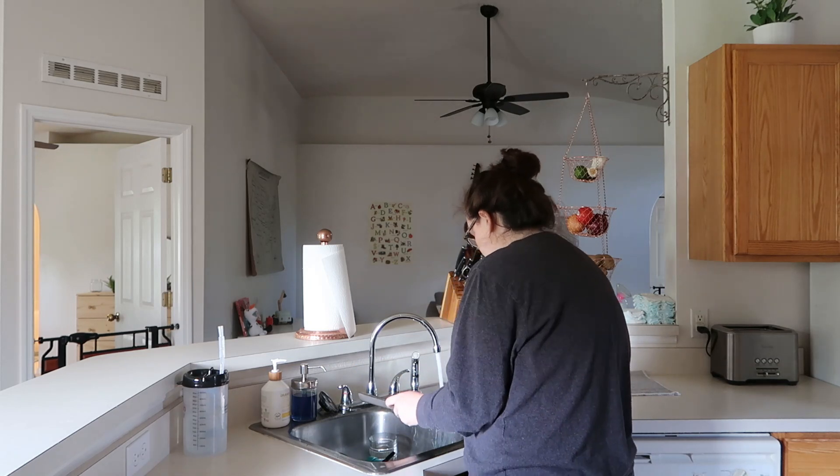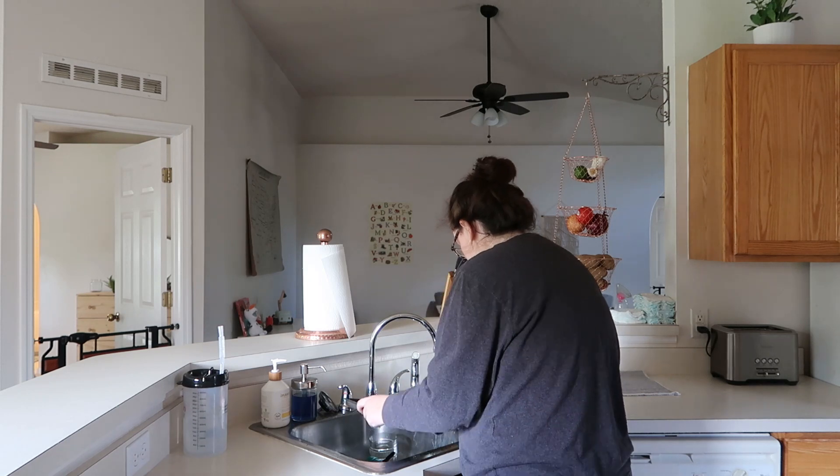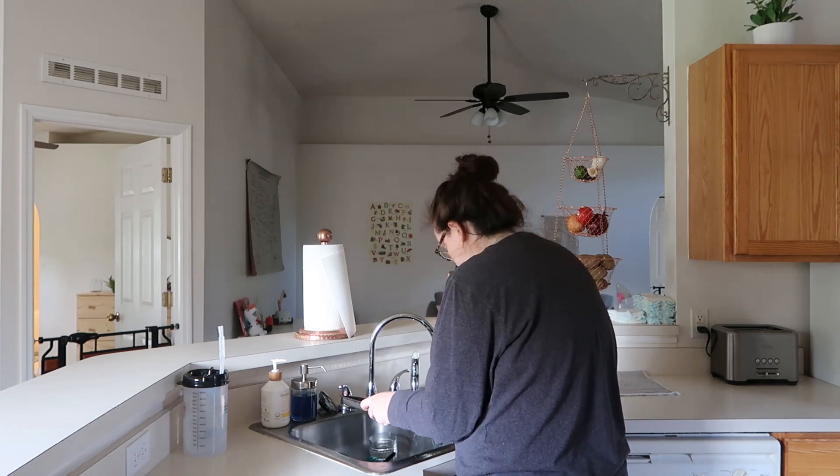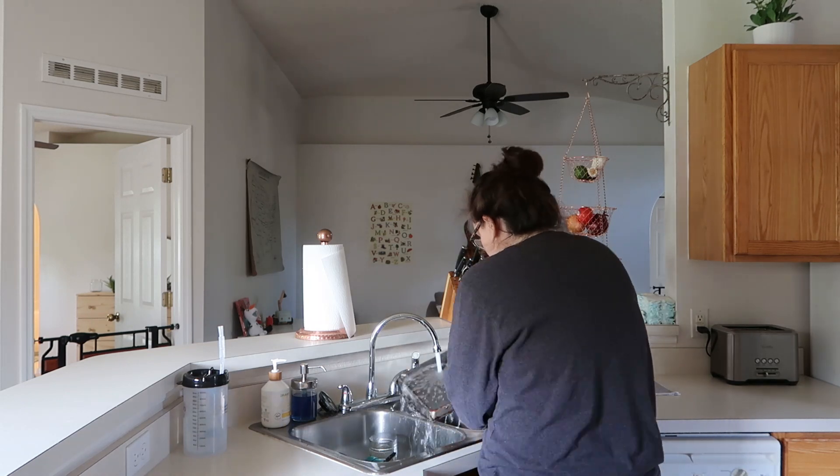Now I am just cleaning up the kitchen a little bit, doing some dishes from breakfast and just spraying the counters. I always like to have a clean kitchen before I actually start my day.